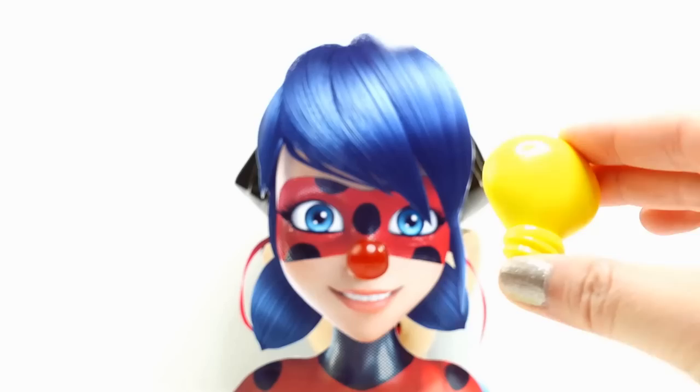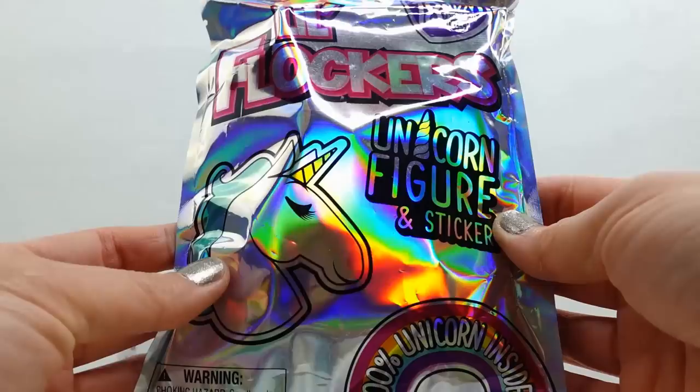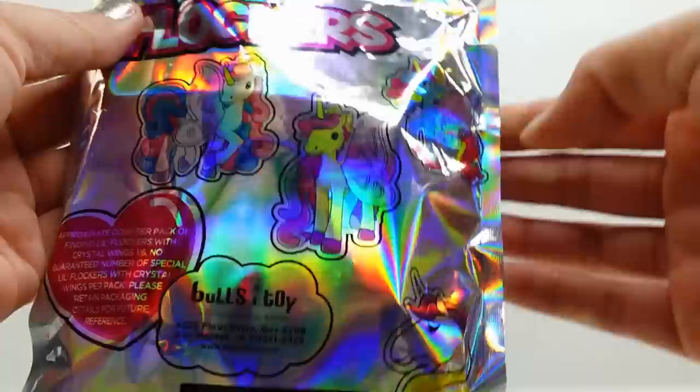And take a look. Ladybug gave us some surprises. So let's take a look at these. These are little Flockers. Look at this super cool bag - it is so shiny. And there's a unicorn figure and sticker inside. These are from Bullseye Toys, so you know they're going to be super, super cute.